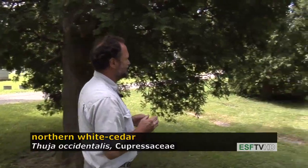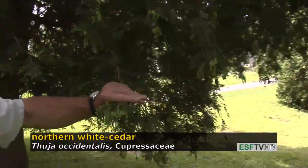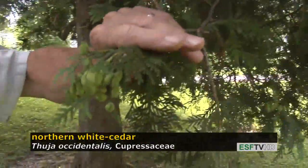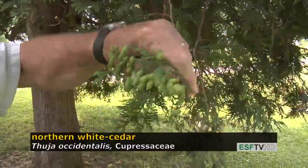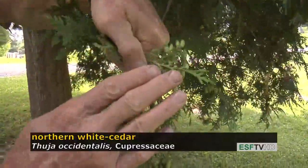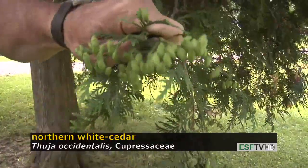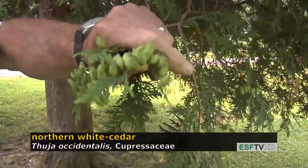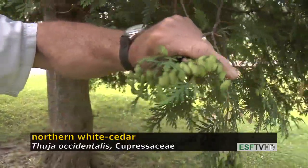The foliage is very distinct. It consists of scales that are flattened, and the needles are very dark on the top side and very light on the underside. The cones are also very distinct in that they're oblong or egg-shaped and they're upright on the twig, turning brown at maturity.